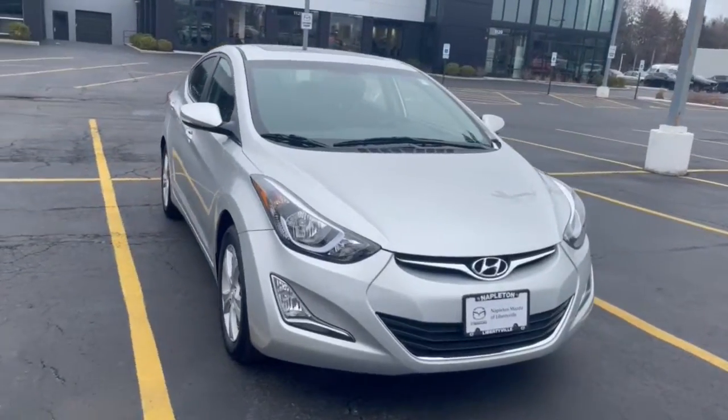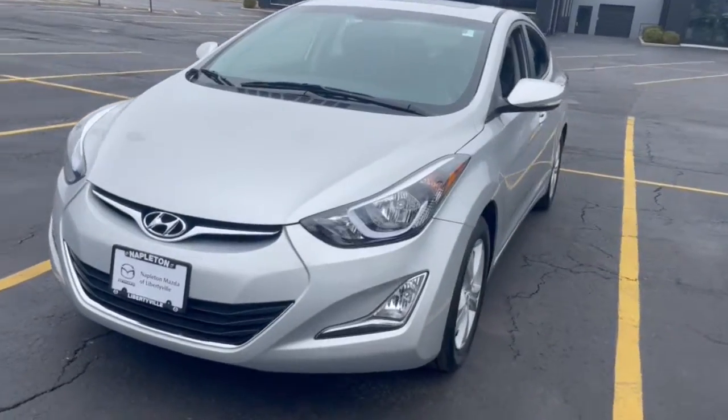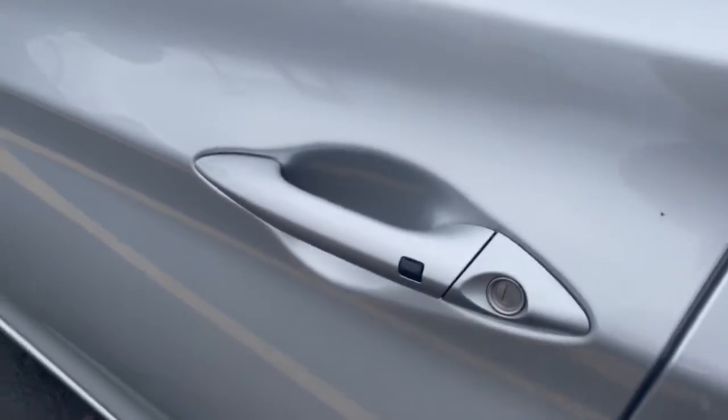You will be amazed by this 2016 Hyundai Elantra. With less than 30,000 miles on the odometer, this vehicle stands out from the rest. Start your day in smart style in this feature-packed Elantra.